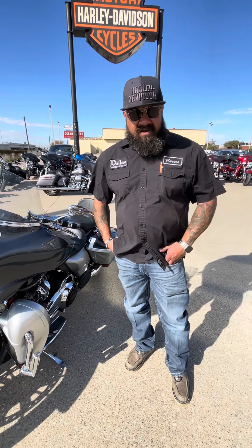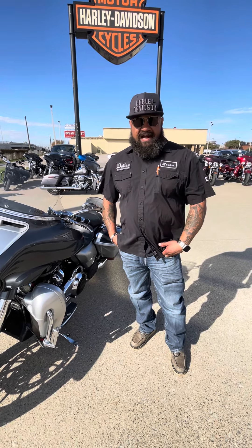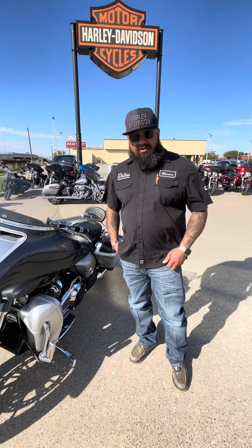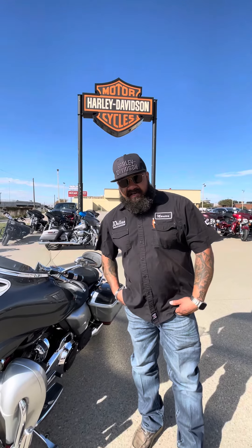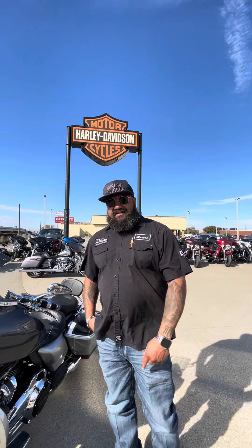We have to ride almost all year round. So no matter what month it is, winter, we all ride. Come check me out. I'm Marcos over here at Dallas Harley Davidson here in Garland at 1334 West Centerville. Come check it out and let's make it happen.